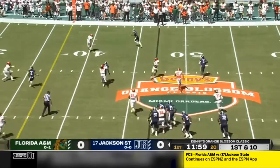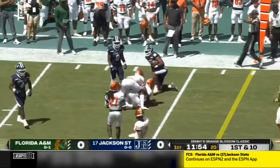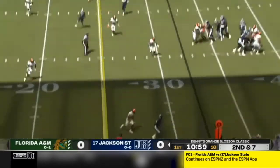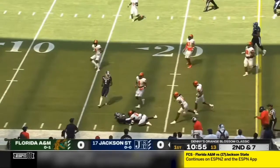Sanders, looking, looking down the field, feeling the pressure, getting rid of it — and the pass complete to the tight end, D.J. Stevens. And once more, the rush in for the Rattlers — Buck Buchanan Award winner last year — pass complete to Dallas Daniels, Daniels putting a spin move on.